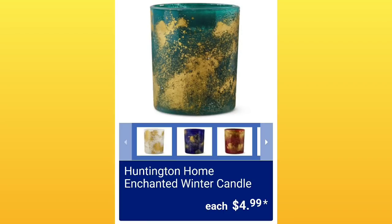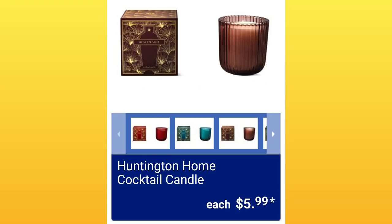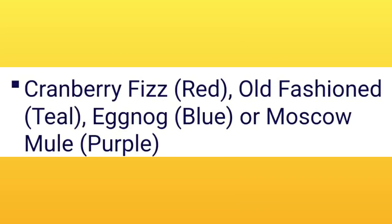The candle scents don't come out until Wednesday, so the next screen shows the scents that will be available. I really like the scents and I'm hoping to smell them in the store and let you guys know in my in-store video. The Huntington Home cocktail candle is $5.99 — another item from the Sunday sneak peek. I'm not as excited for these scents as the previous ones, but you never know, it might surprise us.